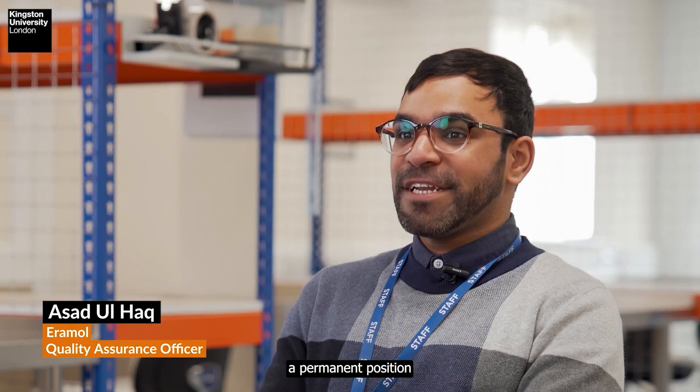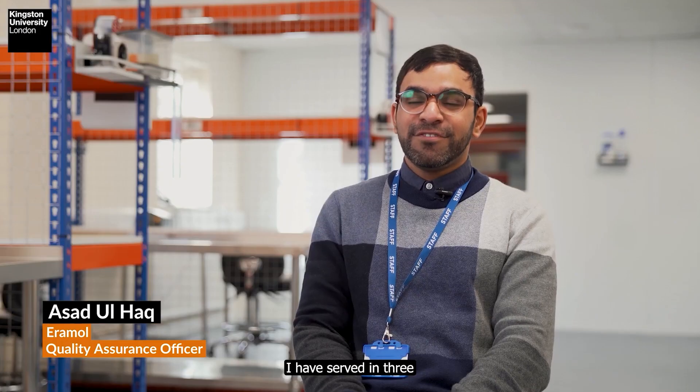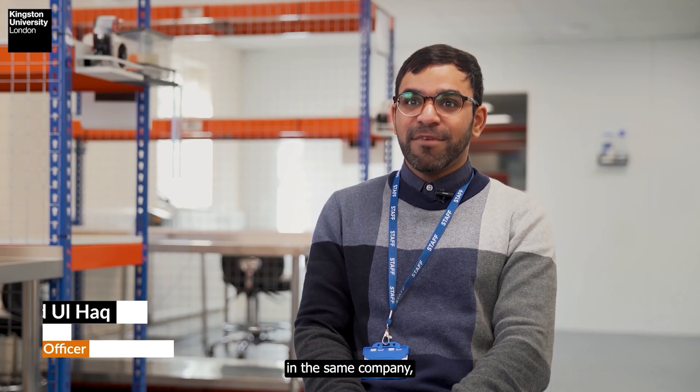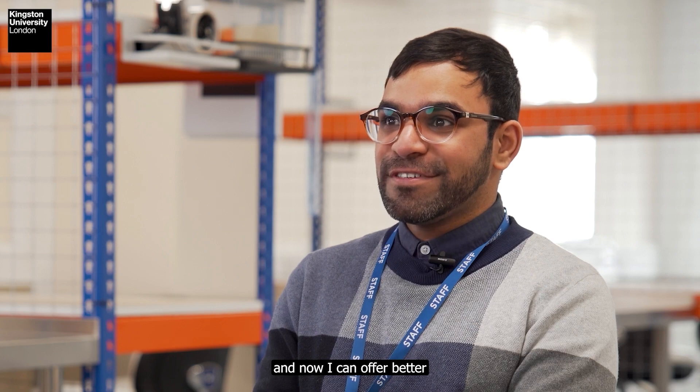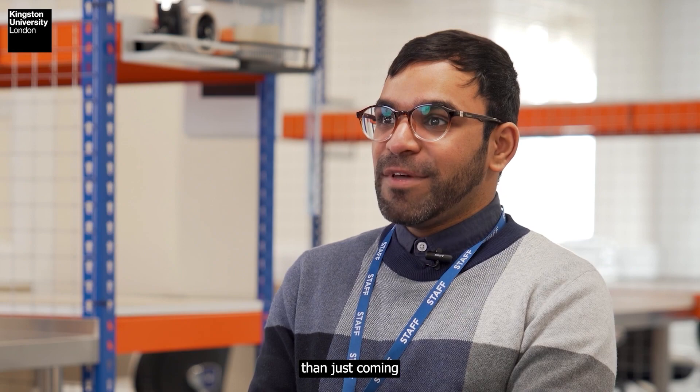I have been offered a permanent position after completing my placement. I have served in three different departments in the same company, and now I can offer better technical skills to the company than just coming in as a graduate.